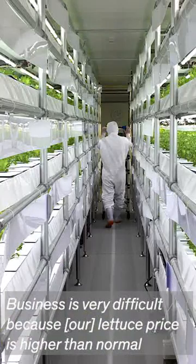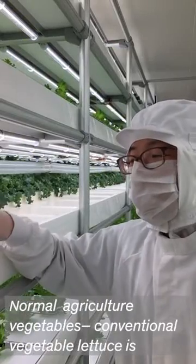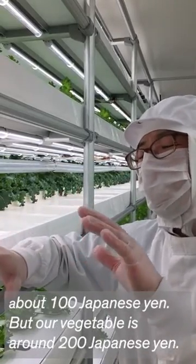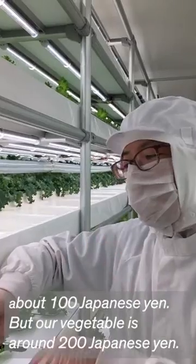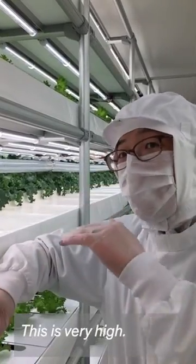It's a difficult business because the price is higher than normal conventional agriculture vegetables. Commercial lettuce is about 100 Japanese yen, but our vegetable is around 200 Japanese yen — twice as much.